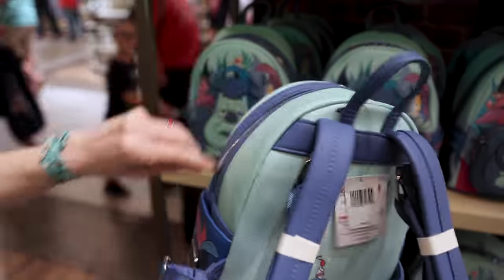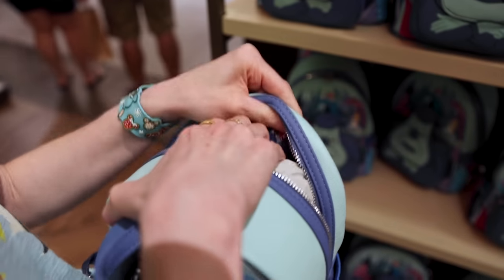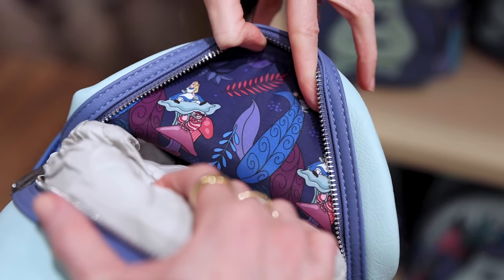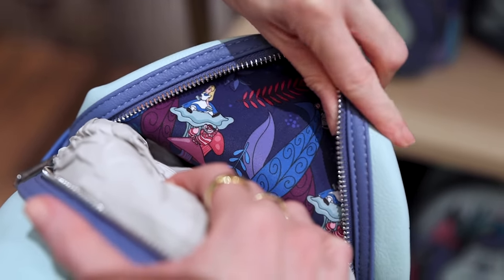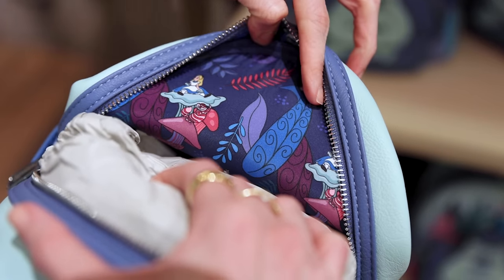Let's check out the inside — I'm hoping for something whimsical because that's what represents Alice in Wonderland. It's a similar design to the front: we have plants and the same characters on there. Super cute.